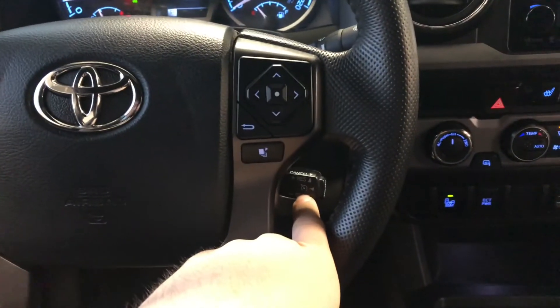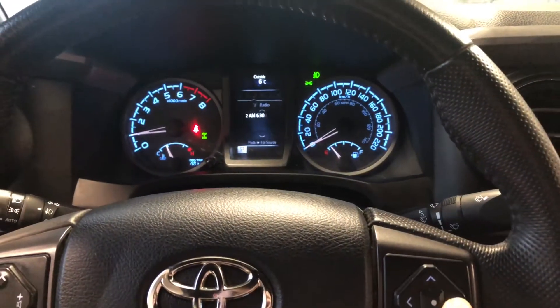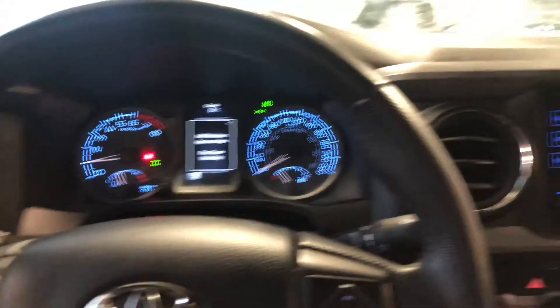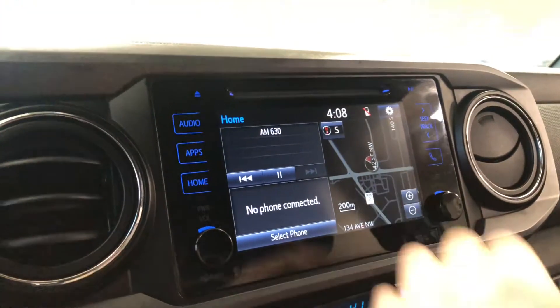You have your cruise control on the right side, and you also have these arrows that allow you to cycle through your multi-information display. Taking a look at our screen, right now we're on the home screen where it will display any audio that's playing along with your navigation map.